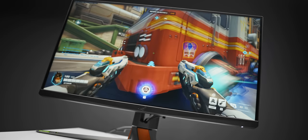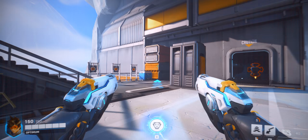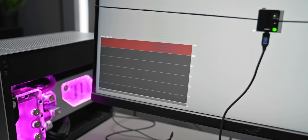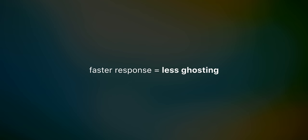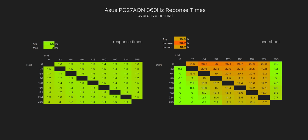What we're after is the least amount of motion blur, which means we want the fastest pixel response times possible. The faster those pixels can respond and switch color, the clearer your games will look especially in fast-paced moments. Even at 360 hertz, it still takes time for pixels to transition to a new frame — that transition time is the response time — and we want those to be as fast as possible to avoid ghosting and motion blur.